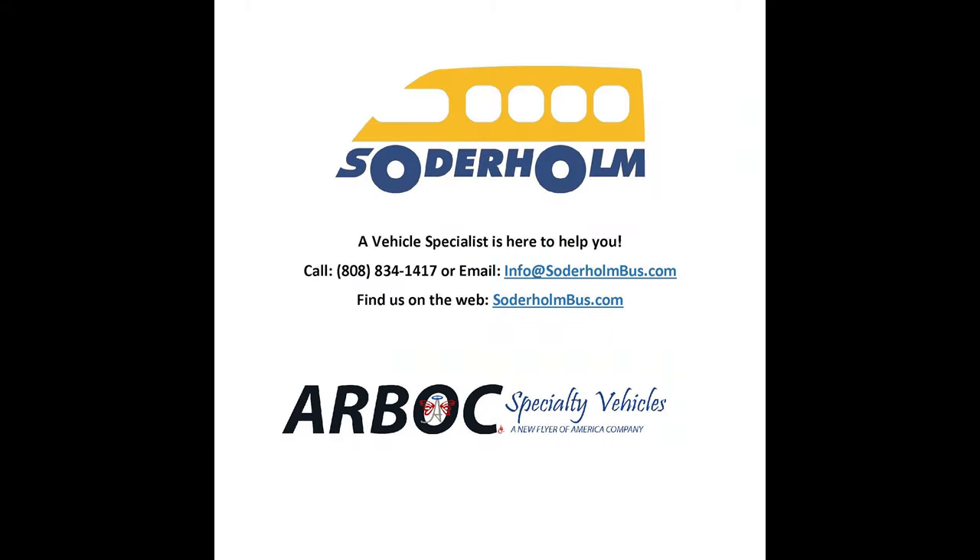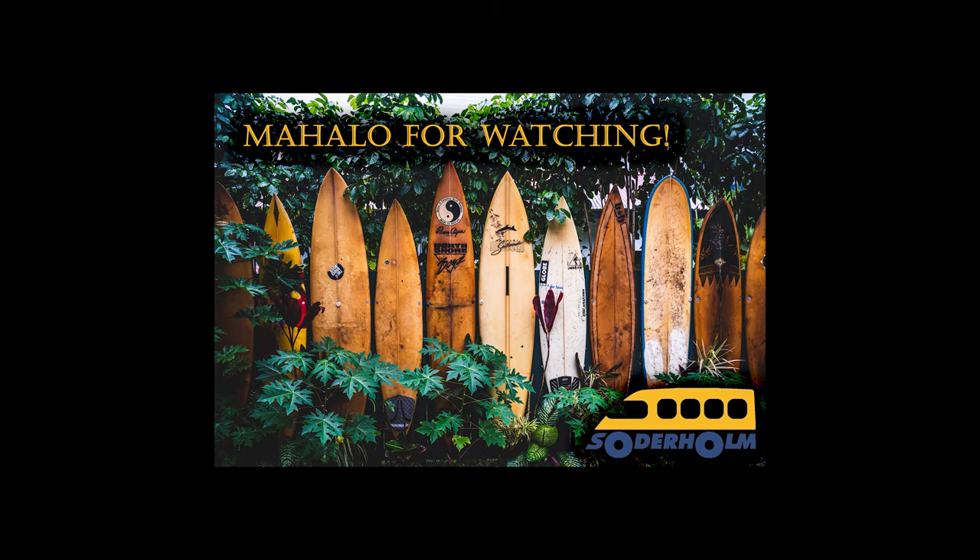A vehicle specialist is here to help you. Please call us at 808-834-1417 or email us at info@SoderHomeBus.com. You can also find us on the web at SoderHomeBus.com. Mahalo for watching.